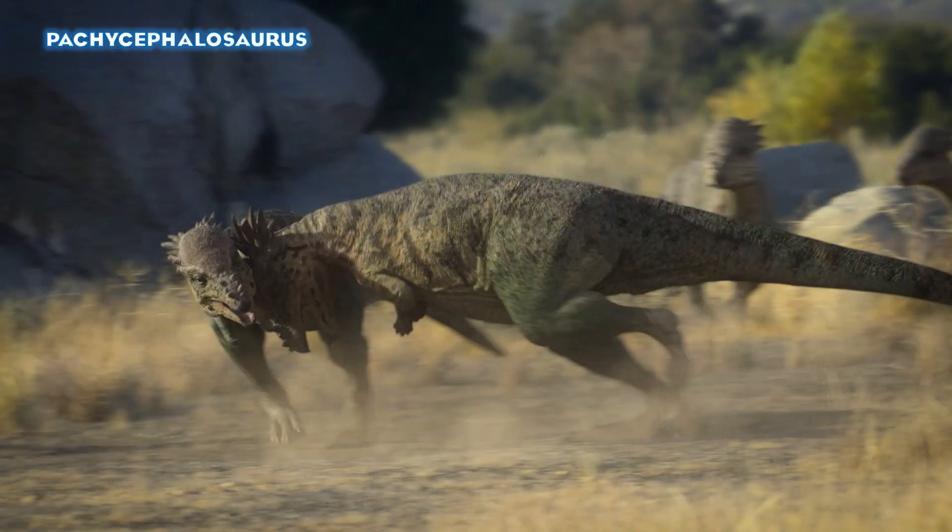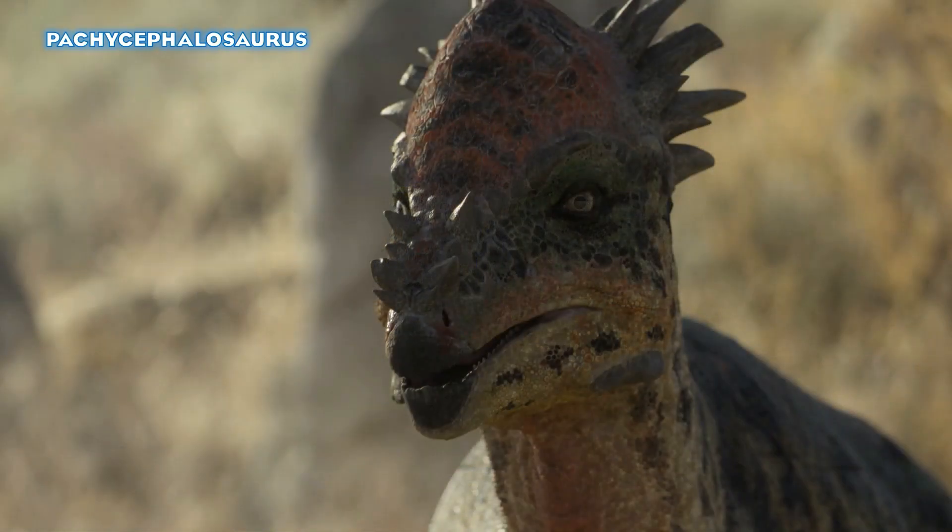Now we see the Pachycephalosaurus, and you can see the different growth stages in these individuals. The ones in the background on the far right look like full-grown Pachycephalosaurus — the spikes on the back of the head have been greatly reduced in length — whereas the two youngsters fighting look more like Dracorex and Stygimoloch respectively. So there are growth stages at this point, and we can take it as that. We get a closer look at a more Stygimoloch-looking Pachycephalosaurus.